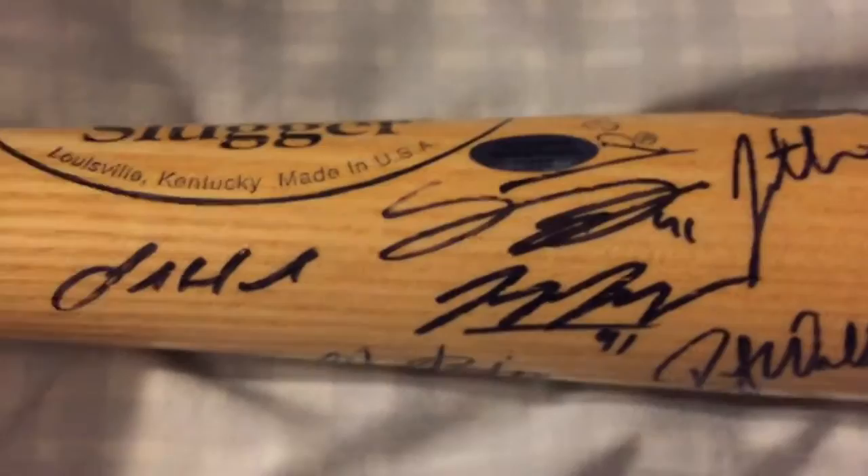On my bat, which I got signed by a bunch of Brewers, I got Junior Gero, Louis Brinson, and then Hernan Perez. I really like him, he's awesome, got a picture with him. And then I also got Jonathan VR on there.